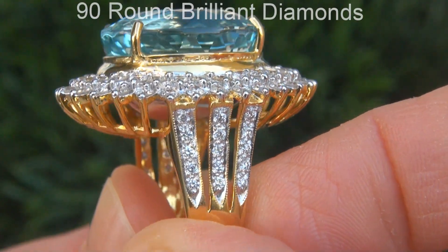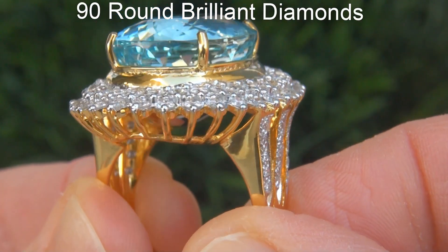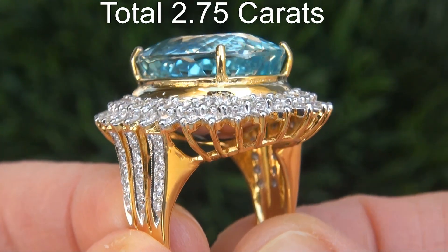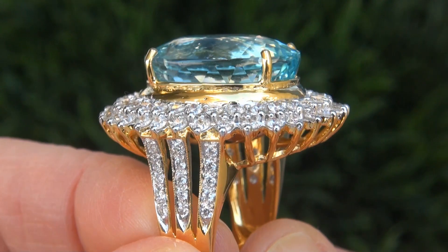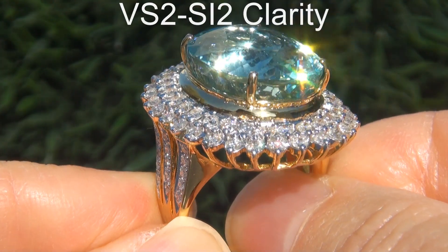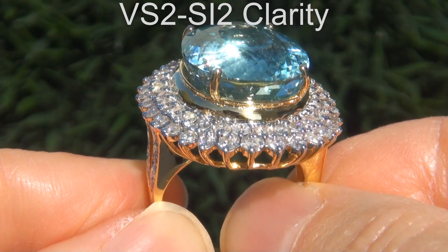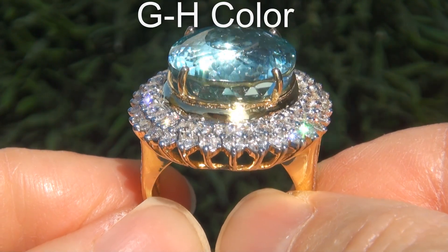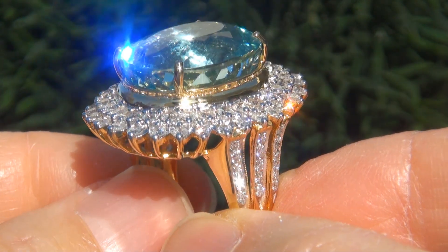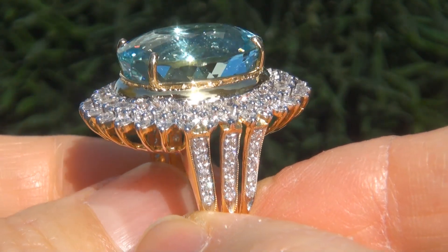There are also 90 big round brilliant diamonds that total an additional 2.75 carats. These diamonds are all perfectly clear and completely eye clean, graded at VVS2 to SI2 clarity with near colorless G to H color, offering outstanding brilliance, flash, sparkle and fire as you can clearly see here in the video.